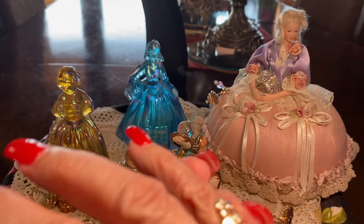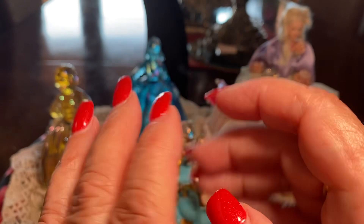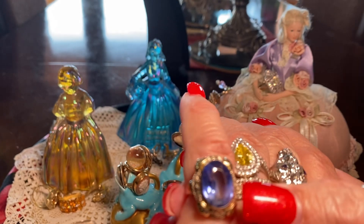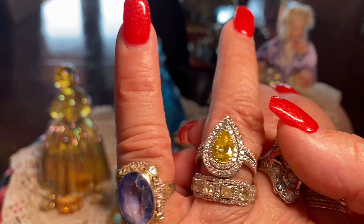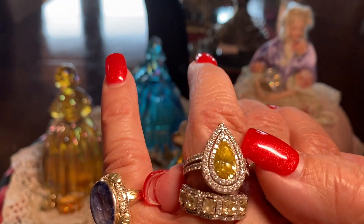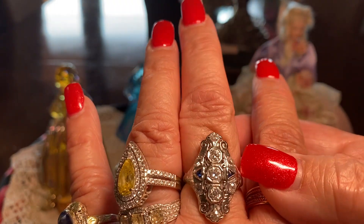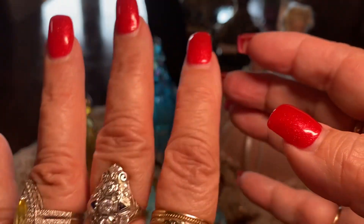Maybe more than 30 years. And this is an old Victorian diamond ring. On my other hand, I have my blue Victorian glass ring, my yellow diamond anniversary band, my diamond ring, and my Edwardian white gold and sapphire and diamond ring.